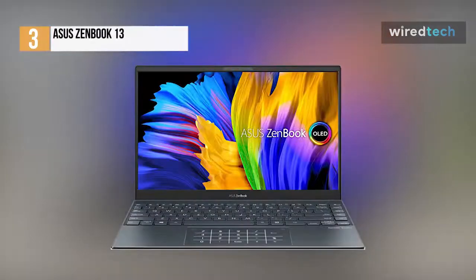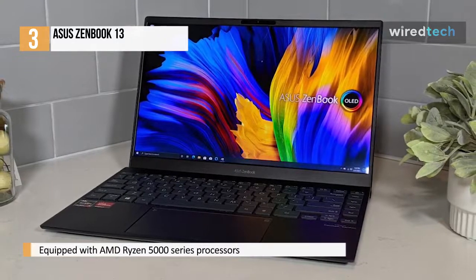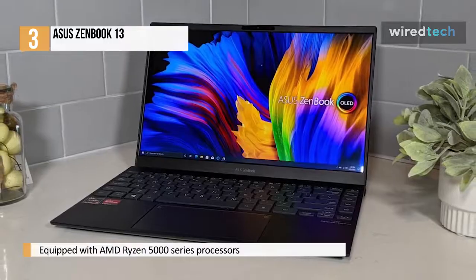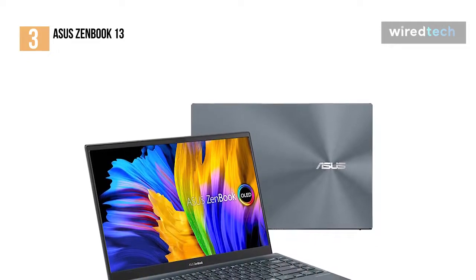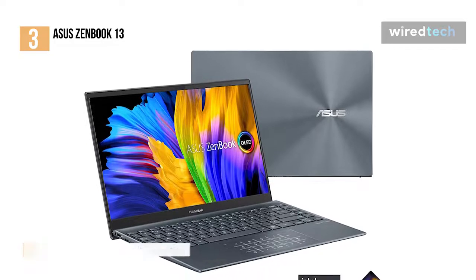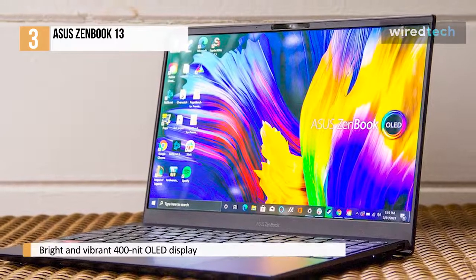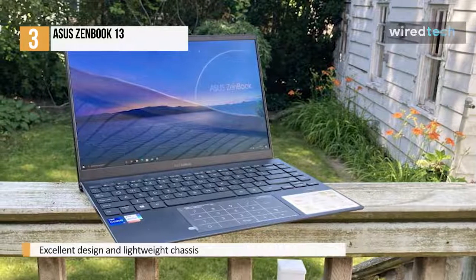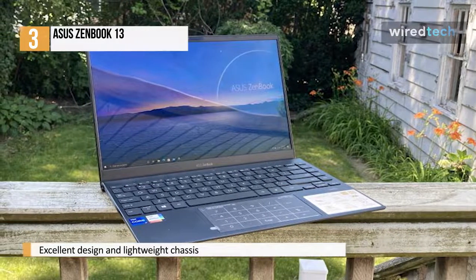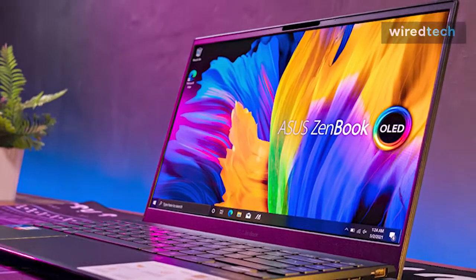The Asus ZenBook 13 is back for 2021. Loaded with the latest AMD Ryzen 5000 series processors and sporting a Full HD OLED panel for gorgeous, vibrant colors and some outstanding CPU performance. But its Radeon graphics don't quite match what Intel Iris Xe is capable of, and the lack of Thunderbolt 4 support and lack of headphone jack holds it back just enough to keep it from being truly great. From its excellent design and lightweight chassis to its bright and vibrant 400-nit OLED display, this is one of the best looking ultrabooks going that isn't the Dell XPS 13 or Apple MacBook Air. It's also a good bit lighter than both of those, though the ZenBook 13 stumbles when it comes to GPU performance, where AMD Radeon graphics lag behind Intel's competing Iris Xe integrated graphics.